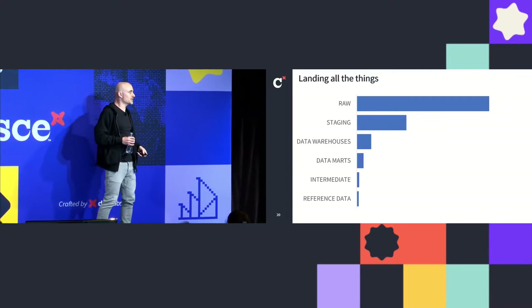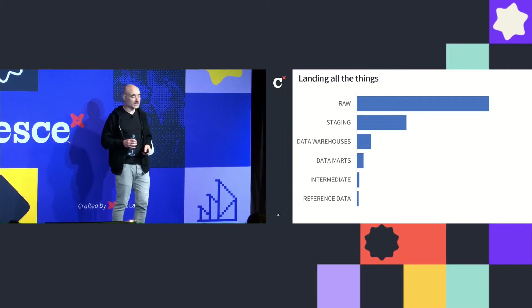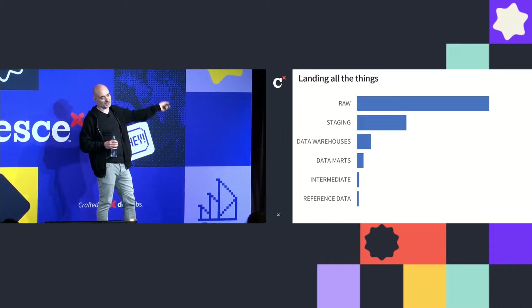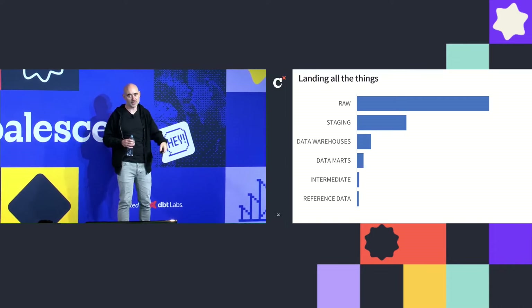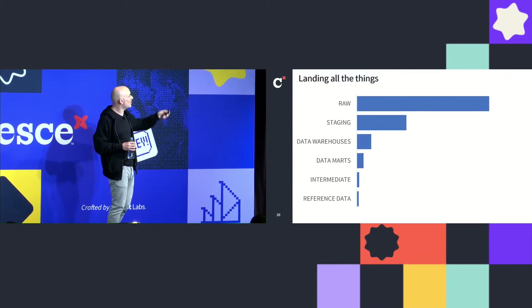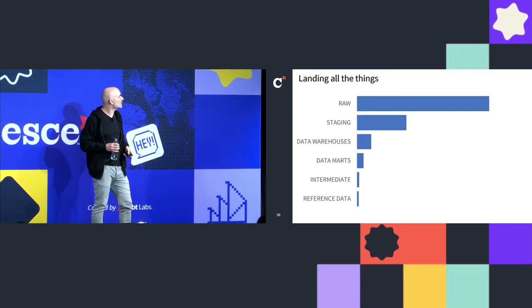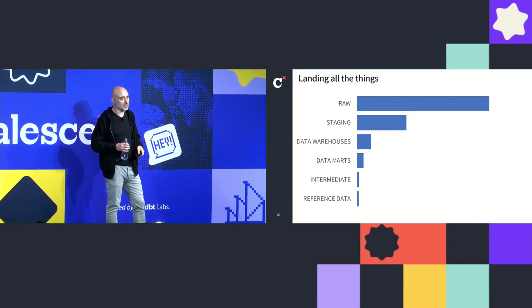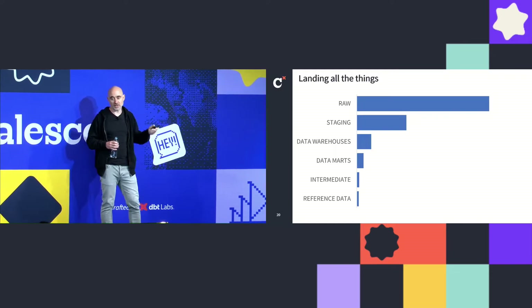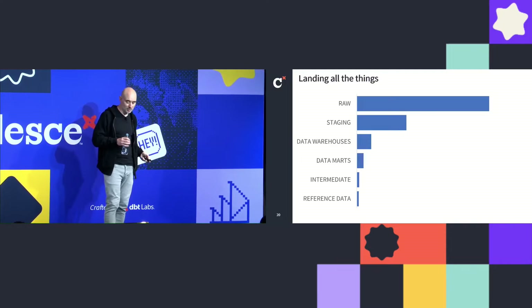We have landed all the things. Looking at the number of tables in our data platform split by source, we have basically just done SELECT * FROM NetSuite, SELECT * FROM Salesforce, SELECT * from any SaaS product we have and chucked it all in, and we're working our way through staging it and putting some into warehouses and marts. We're still early in the journey — I expect there'll be a lot of stuff in raw we'll never stage — but it's great to have it if somebody needs it, and it's very easy to go model it and get it done.